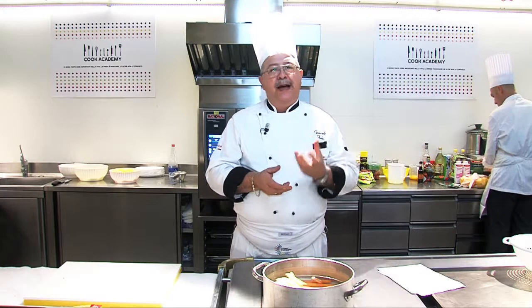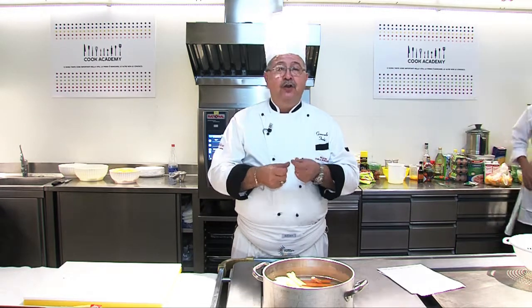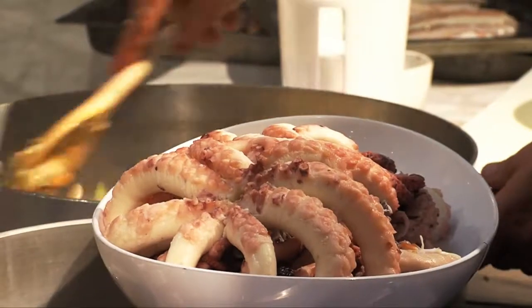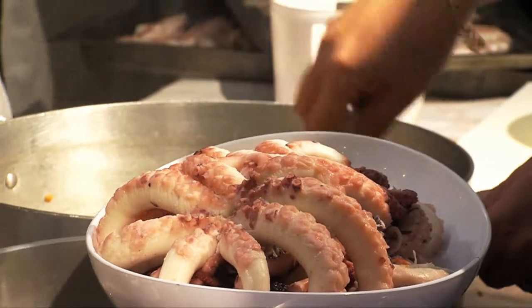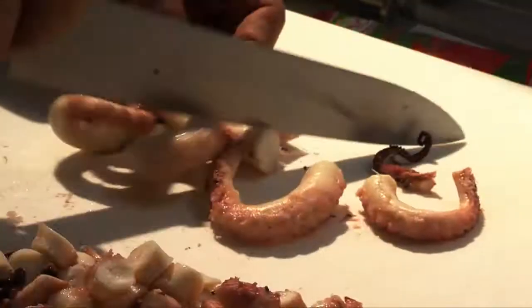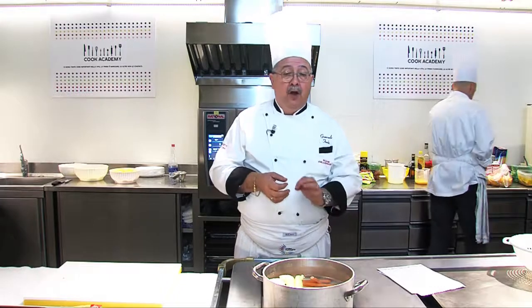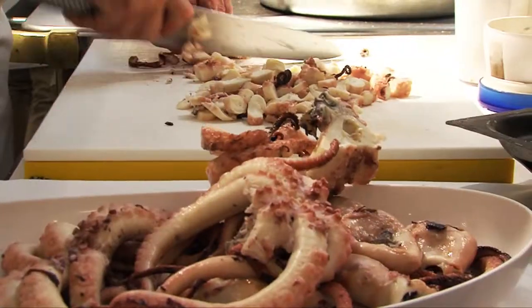We cook the octopus and the beans. Once they are three-quarters cooked, we drain the beans, make a soffritto of celery, carrots, onions, a clove of garlic, two sprigs of rosemary, and a little oil. We add the beans and let them go for a little while. When they come to a boil, we take our octopus, rinse it under water to clean the skin, since it will be too hot to handle otherwise. We cut it into rounds, slices, or small pieces — that's up to you. We add it to the beans and let everything cook together for 15–20 minutes.